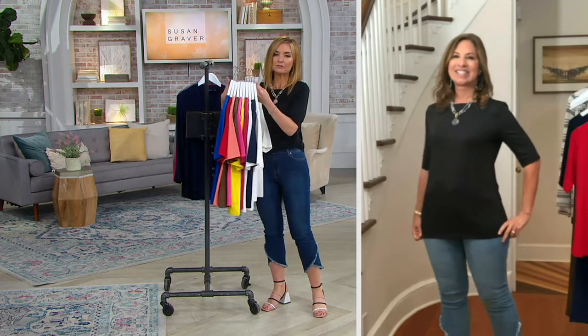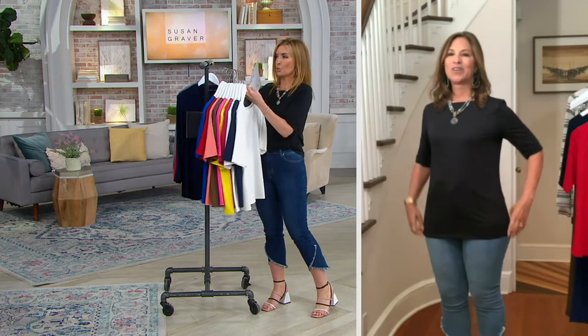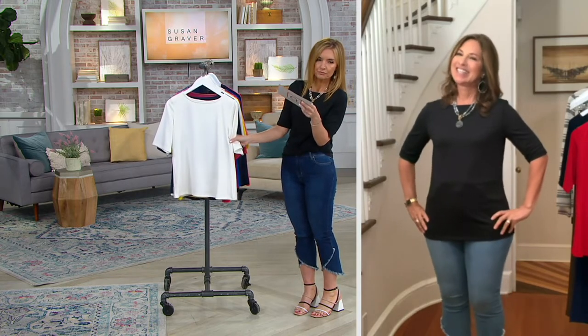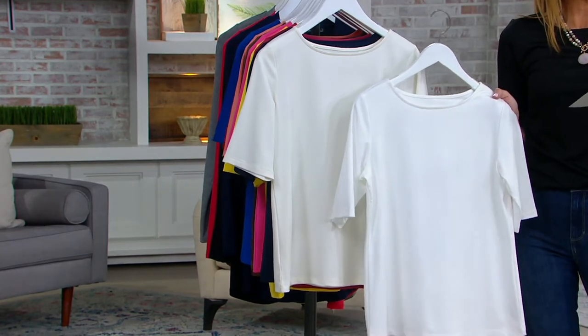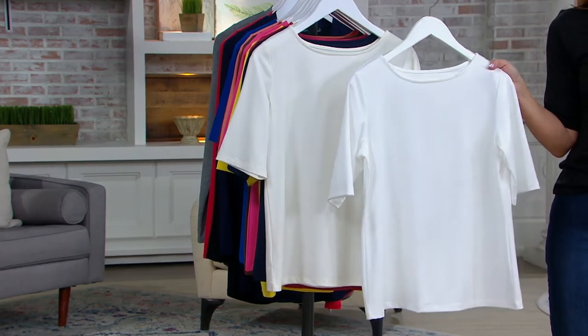Look how many colors I have here. So it's no longer a question of do I — it's a question of how many do I. I'll help you by taking you through the colors. This is the ivory, which I'll hold next to the white so you can see the white is a true optic white and the ivory is more of a bone. The white is already going quickly with fewer than 400.